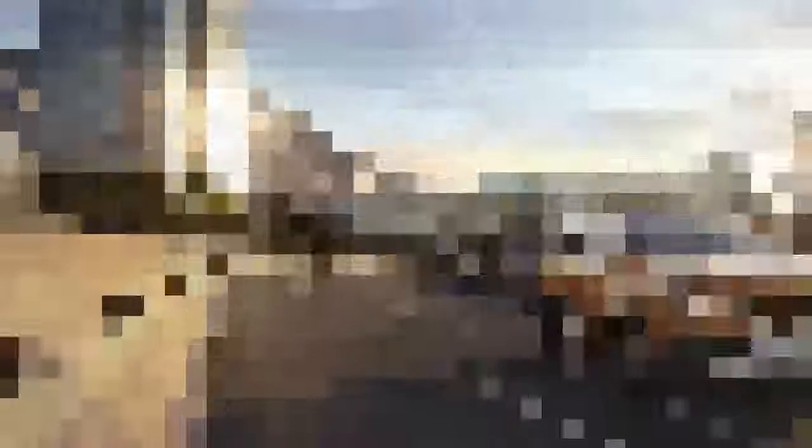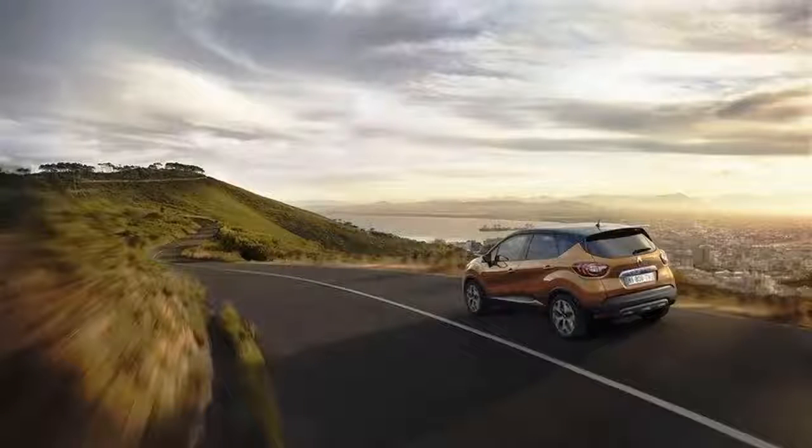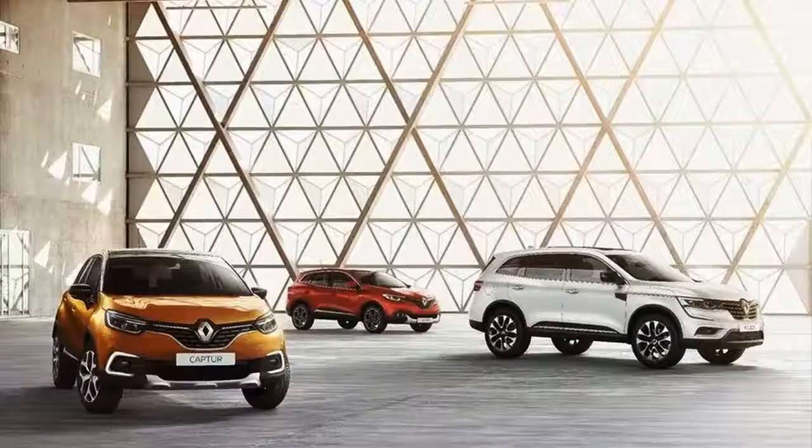This year's Geneva Motor Show may be packed with loads of flashy supercars and special edition models, but the event is also about daily drivers focused on practicality and affordability. One of them is the Renault Captur, Europe's best-selling B-segment crossover in 2016, which has received some light mid-cycle tweaks.